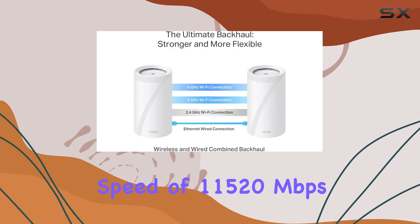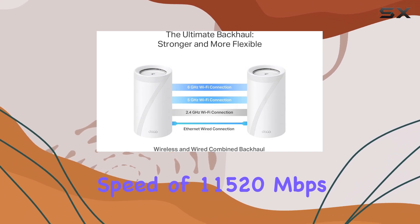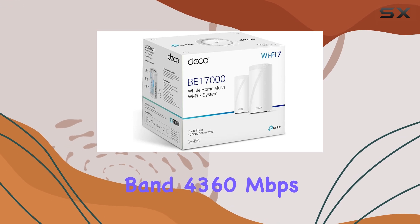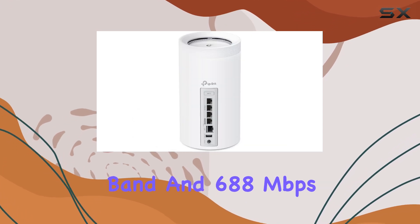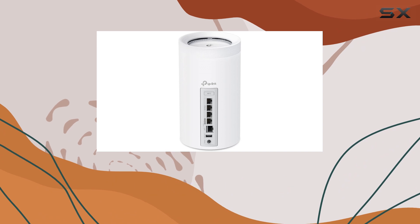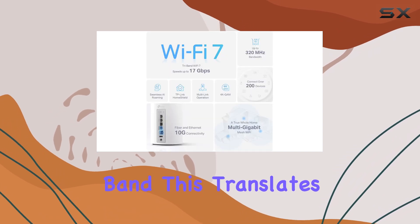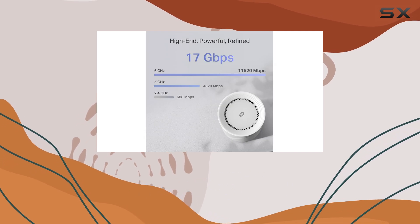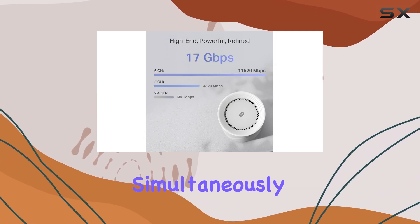an incredible speed of 11,520 Mbps on the 6 GHz band, 1,360 Mbps on the 5 GHz band, and 688 Mbps on the 2.4 GHz band. This translates to lightning-fast connections and seamless streaming, even with multiple devices connected simultaneously.